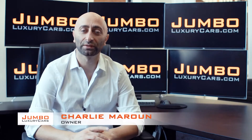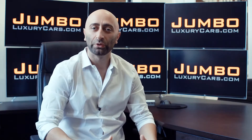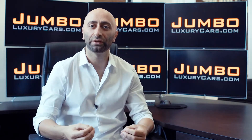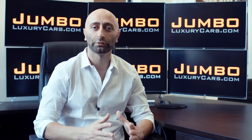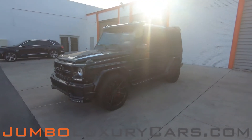Hi guys, this is Charlie, owner of Jumbo Luxury Cars. Thank you for clicking on this video. What you're about to see is a full, unbiased, transparent walk-around of any wear and tear on this vehicle. We're going to show you dents, scratches, tire tread, and any dashboard warning lights. We do this to show transparency — video is more important than pictures, which is why we're a pioneer in providing this walk-around from your own couch.